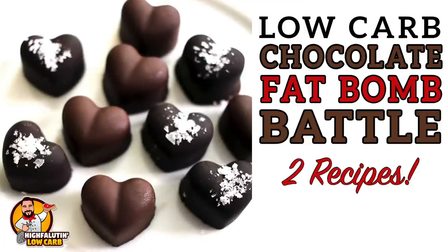Y'all, I'm finally making fat bombs. Welcome to Highfalutin Low Carb, the random web series where we find and test the best low-carb recipes this crazy internet has to offer. Today I'm finally tackling something that you've asked me about so many times: fat bombs.